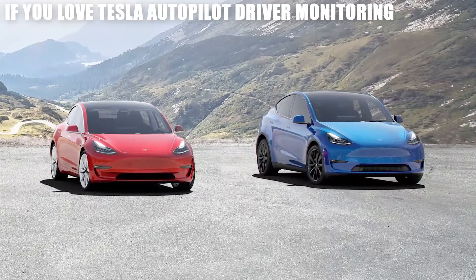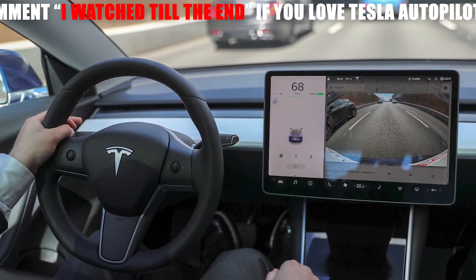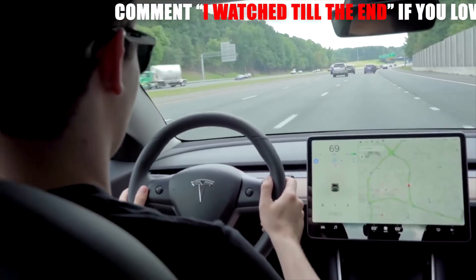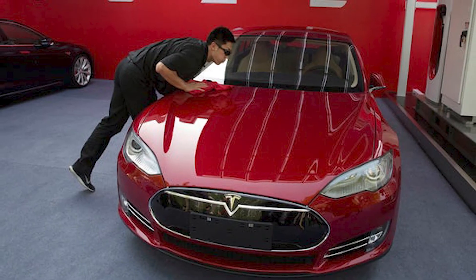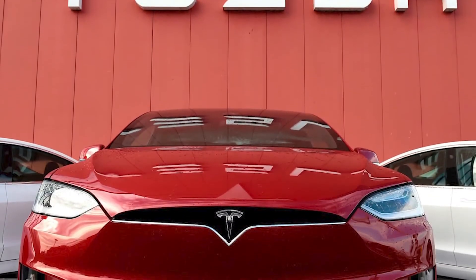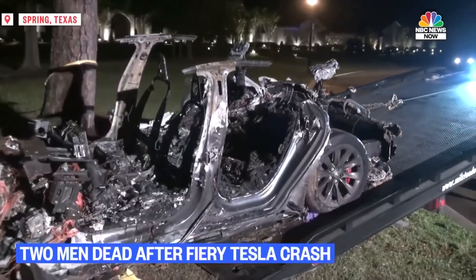The Model 3 and Model Y cars already had driver-facing cabin cameras, but the company's owner's manual said they were not used for driver monitoring. Instead, Tesla systems required drivers to check in by touching the steering wheel, which is equipped with sensors. These technical changes come amid regulatory scrutiny of Tesla vehicle safety in the U.S. and abroad. The company is facing dozens of federal probes into the underlying causes of Tesla-involved crashes in the U.S., some of which may have involved Autopilot.